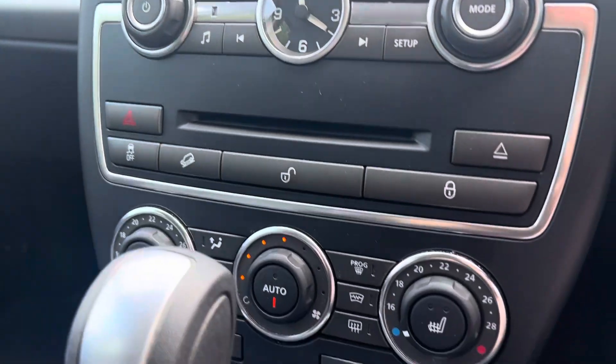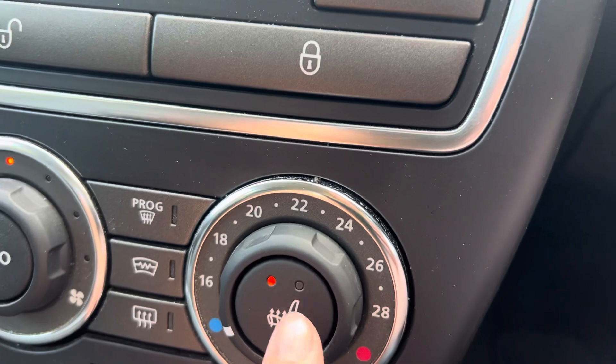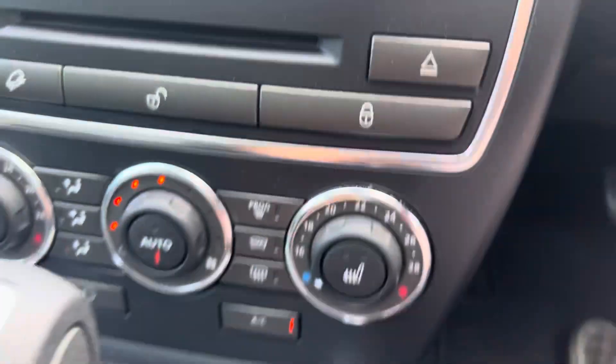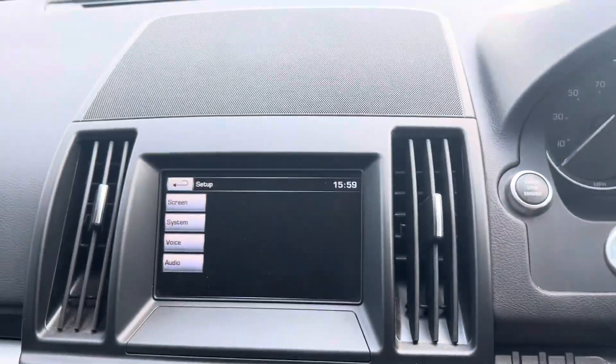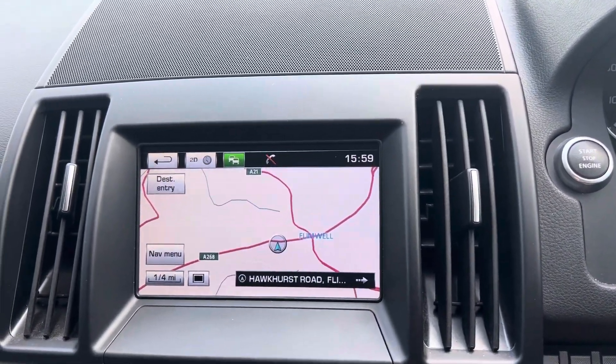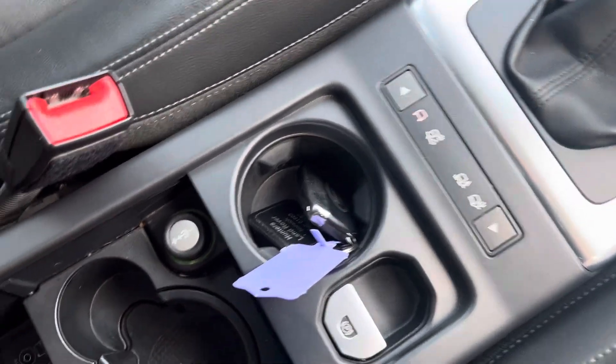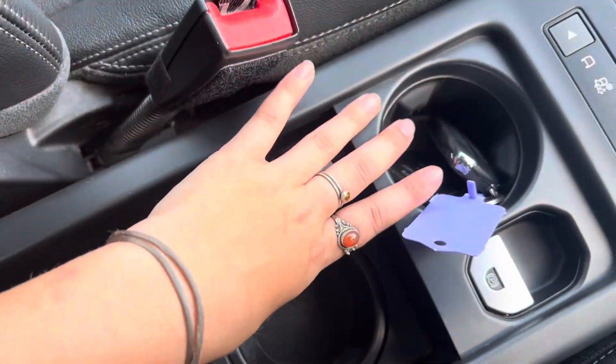We have dual climate control and we also have heated seats for both front seats. This car comes with a sat-nav as shown on the screen there and it also has Bluetooth. We've got cupholders down here as well as a USB port, an Aux port, and two different sockets.